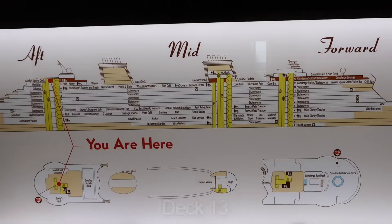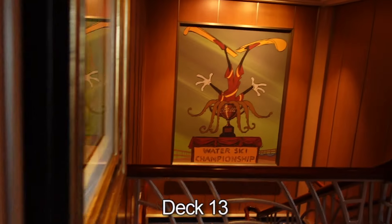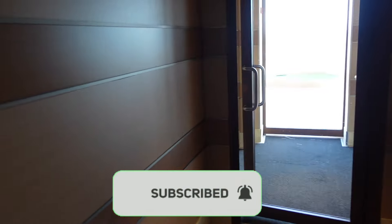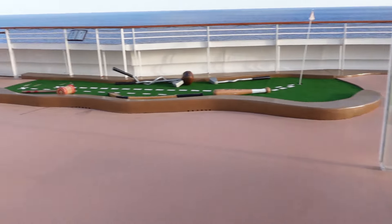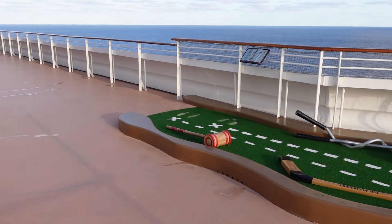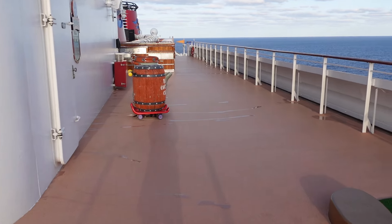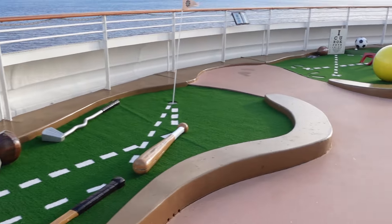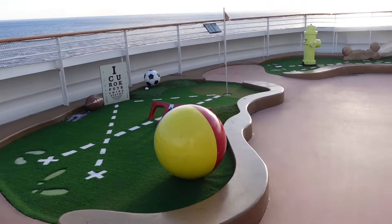Starting here on deck 13 — you are here on the map, so you have to take the aft elevators to get to Goofy Sports Deck. Let's take a walk outside. If you want to play mini golf, this is a great time to do it because there's no one here. The putters would normally be over there, and here is the mini golf course. Goofy Sports Deck probably opens around eight o'clock — it's a little before eight right now.